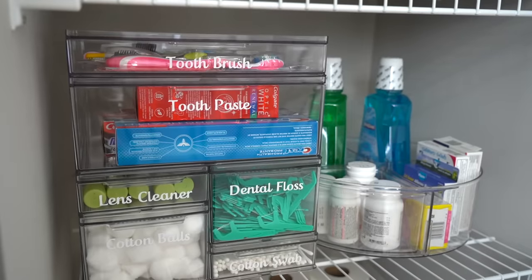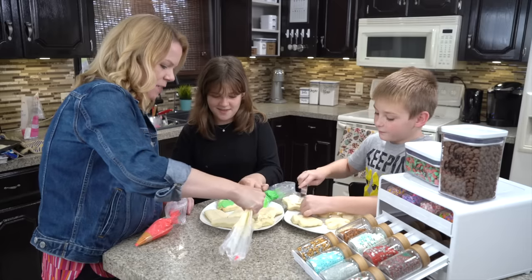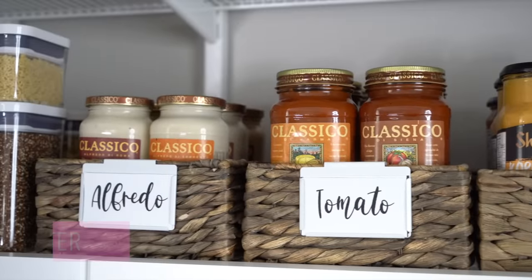I've noticed a huge difference in our family since we started using labels. I'm no longer the director of where everything is — it's no longer 'Mom, where are the band-aids?' or 'Where are the cookies?' Everything is really obvious — how to find it and how to put it away. So when we're cooking, everyone knows where the spaghetti sauce is or where the rice is. It's clearly labeled and very simple to find.